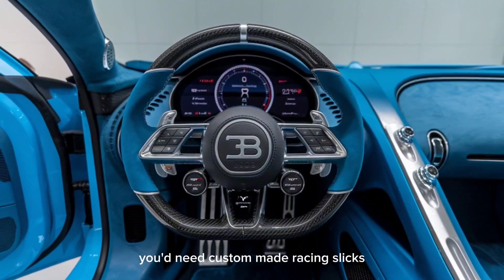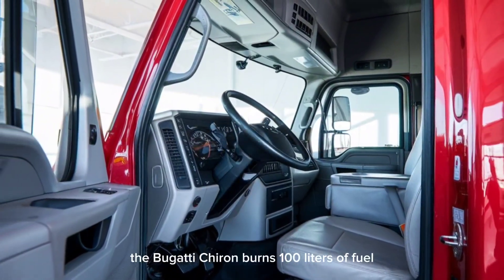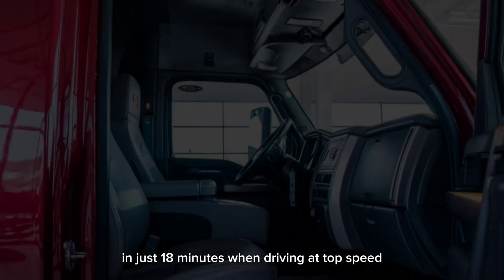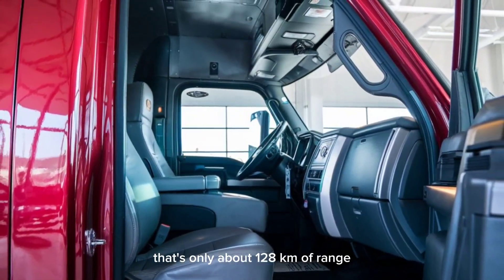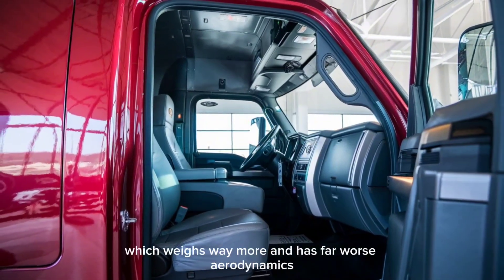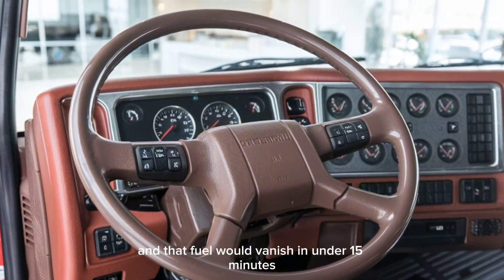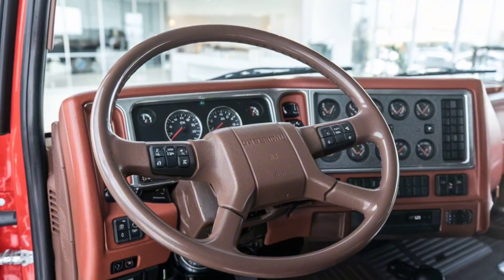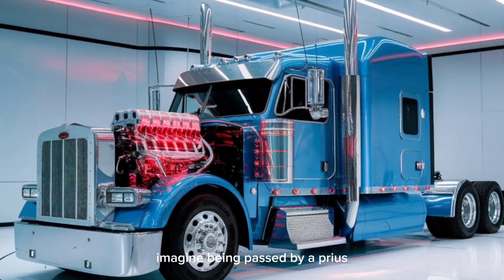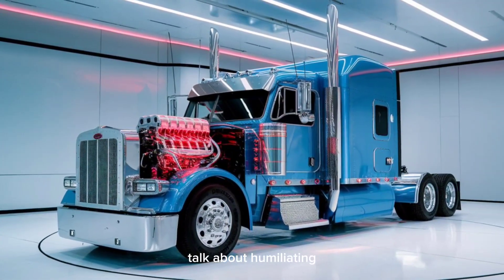You'd need custom-made racing slicks the size of hot tubs just to keep it planted. The Bugatti Chiron burns 100 liters of fuel in just 18 minutes when driving at top speed — that's only about 128 kilometers of range. Now slap that engine into a Peterbilt, which weighs way more and has far worse aerodynamics, and that fuel would vanish in under 15 minutes, maybe even less. You'd be stopping for gas every 30 miles. Imagine being passed by a Prius while you're fueling up for the fifth time that hour. Talk about humiliating.